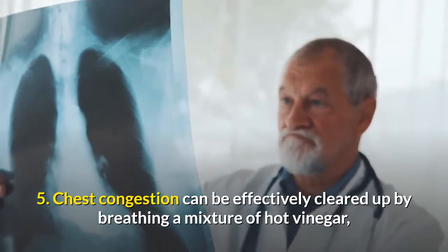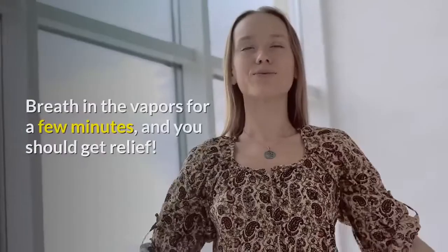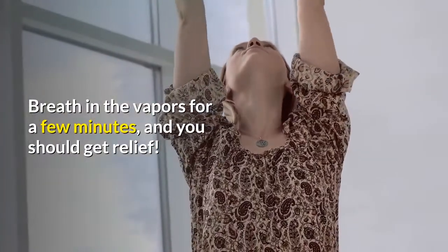5. Chest congestion can be effectively cleared up by breathing a mixture of hot vinegar or white wine. Breathe in the vapors for a few minutes and you should get relief.